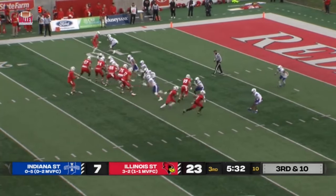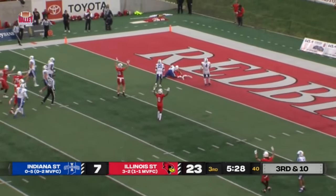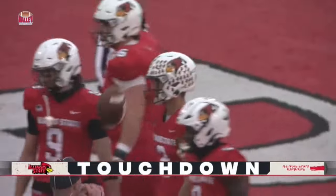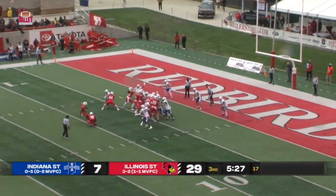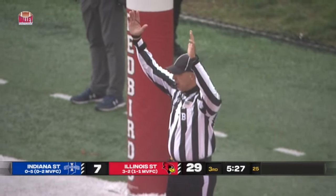Blitz. Anikstead over the middle to Sopkiewicz — is he in? He is! What a play by Sopkiewicz. A 12-yarder from Zach Anikstead. Wagner boots the extra point through, and the Redbirds have now scored again.